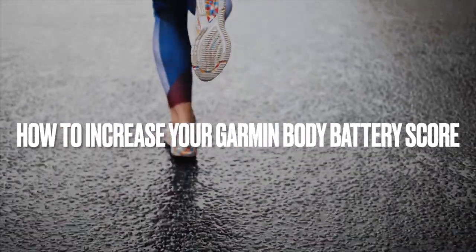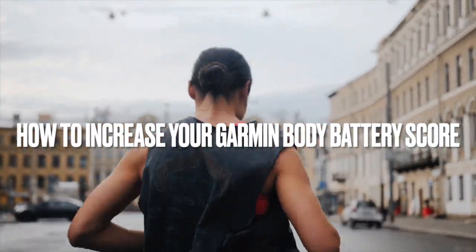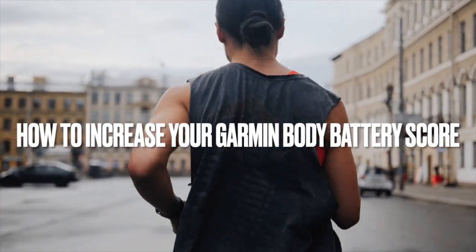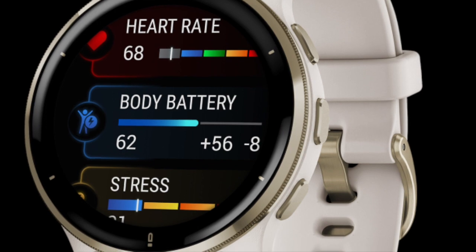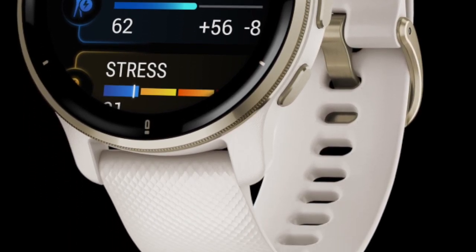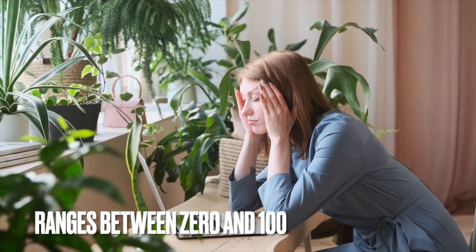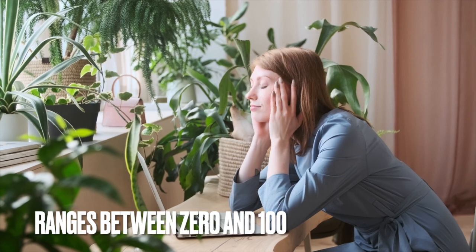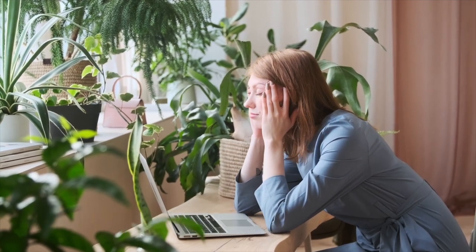Garmin has a useful metric on most of its smartwatches and fitness trackers called body battery score. Its aim is to give you an indication of your body's current energy levels. The feature doesn't present anything new on the hardware side, but the way the data is utilized is new. Body battery ranges between 0 and 100 — the higher the number, the more rested you are. All of this is presented in real time and changes as your body's energy levels increase or decrease.